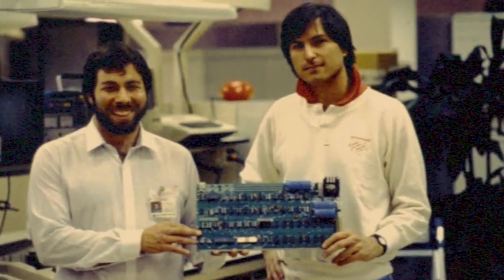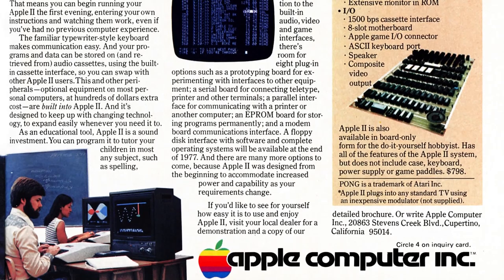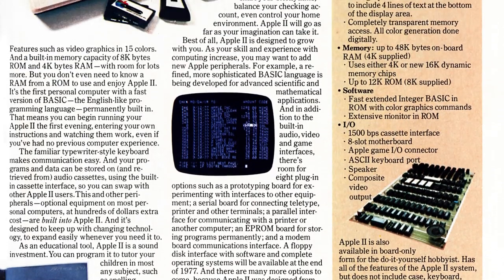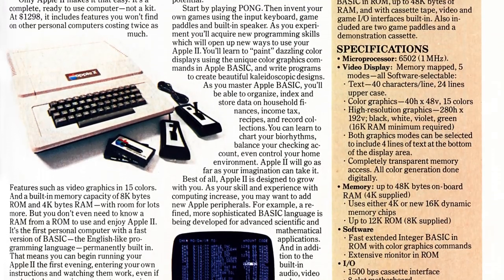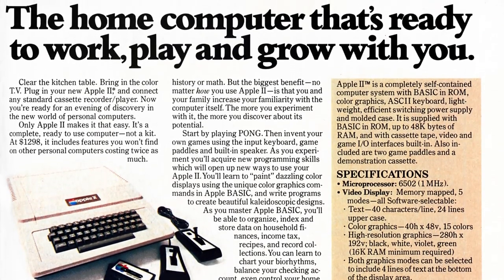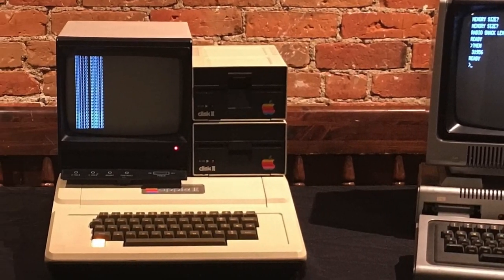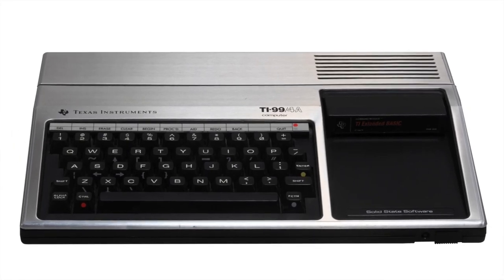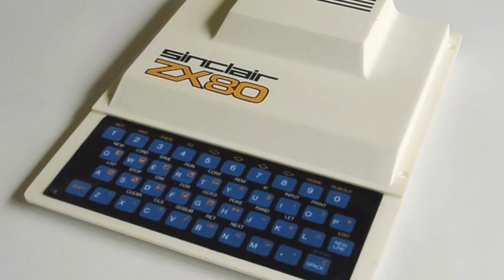By June of 1977, a fledgling company based in a garage in California called Apple Computer had just come out with the 8-bit Apple II personal computer. It sported color graphics, sound, eight expansion slots, a proper keyboard, and was an instant success at an affordable price. It revolutionized the market overnight. Competing in the market very shortly after was the Tandy RadioShack TRS-80, the Commodore PET, and then later the Texas Instruments 99, Atari 400 and 800, as well as the Sinclair ZX-80, and many others.